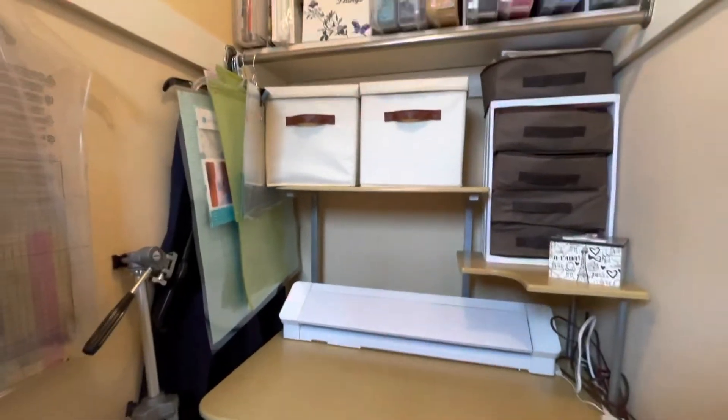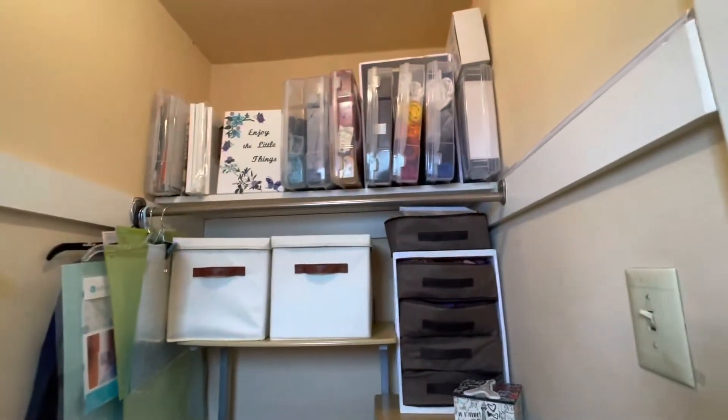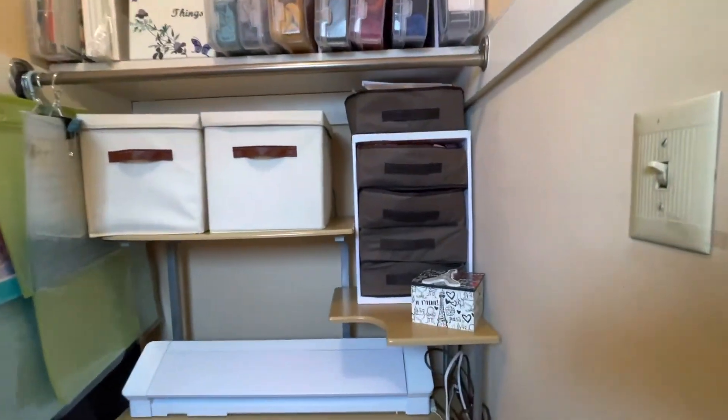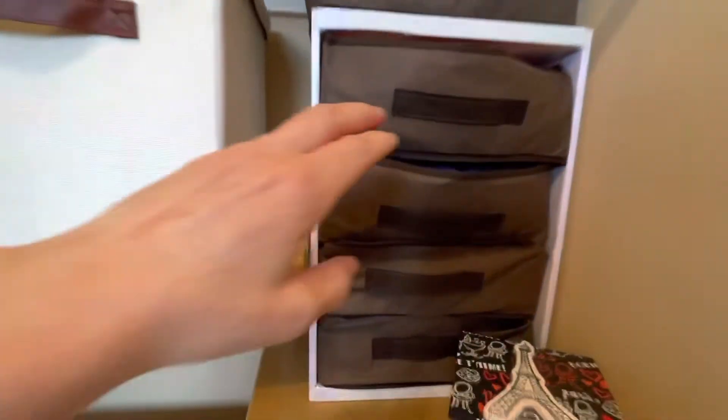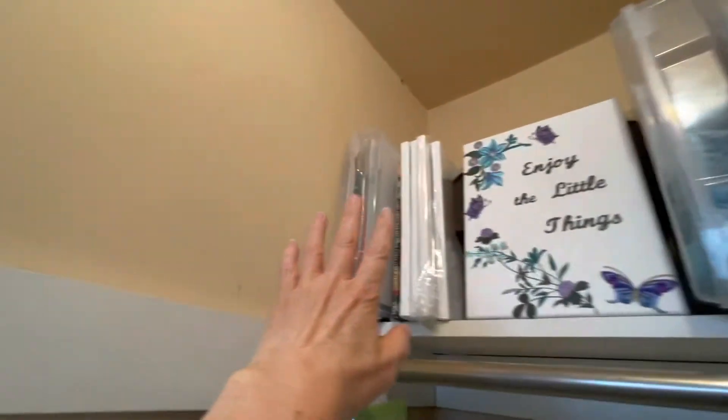The final area of my closet is my Silhouette cutter and the supplies that I need to use that cutter. I also use this area for storage of scrap pieces of fabric, t-shirts, and paper. It's been fun sharing my workspace with you.